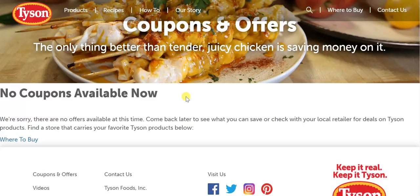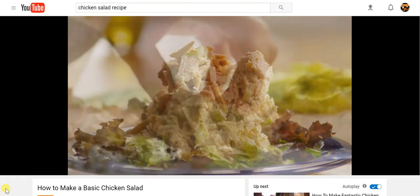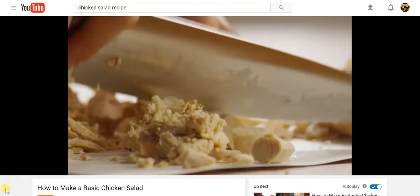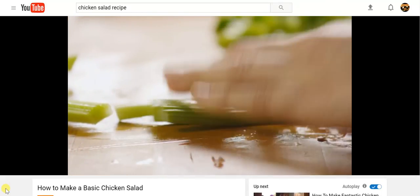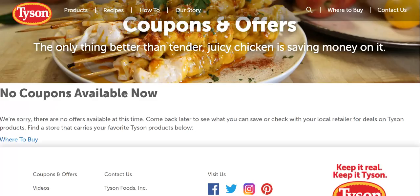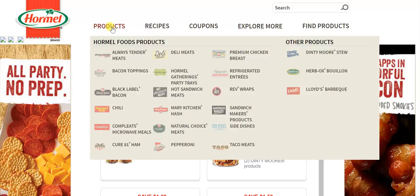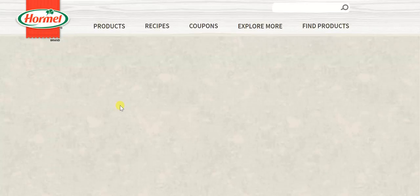One additional area Tyson should update — and frankly one that Hormel doesn't have either — is to add a beautiful video, like one found on YouTube, showing how to prepare chicken salad with a beautiful presentation of adding ingredients simply. We definitely recommend that Tyson upgrades their website to compete more effectively with Hormel, which has a much better presentation of their products, especially the interaction and presentation under each category.